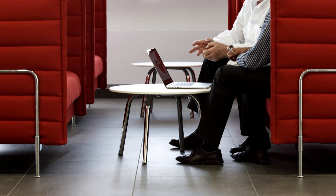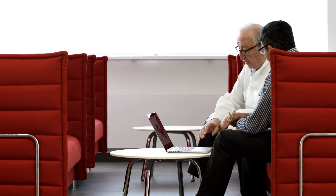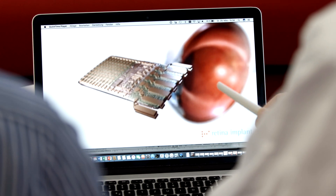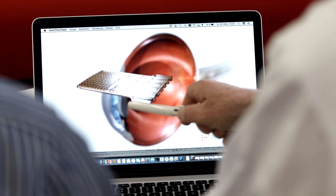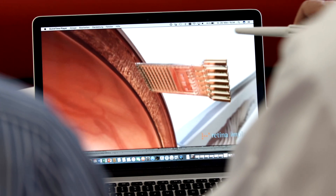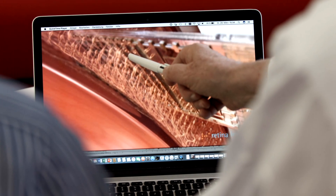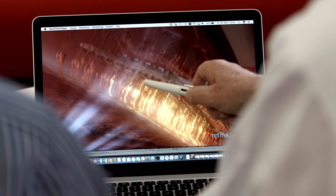Eberhard Zrenner and his colleague Wadod Haag want to take it even further. To date, the chip's images have been rather rough and are not always stable. Replacing even small parts of deteriorated retinal function is a gigantic endeavor. The HFA colleagues from Dresden provide much-needed support because their light-processing organic diodes may enable the next big breakthrough.